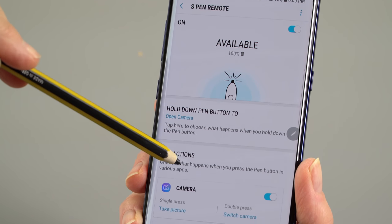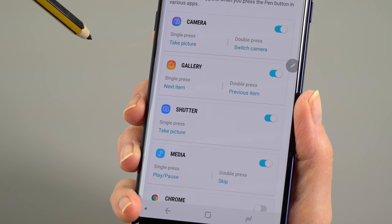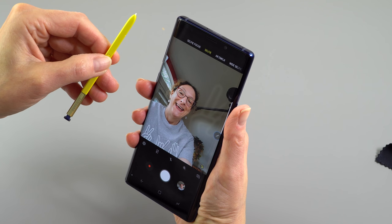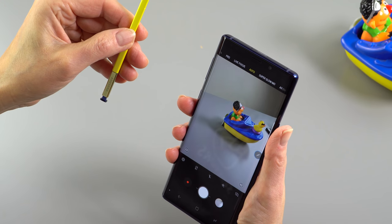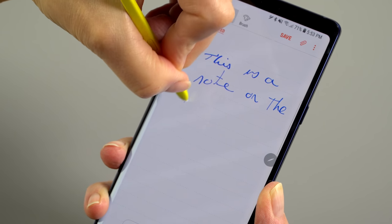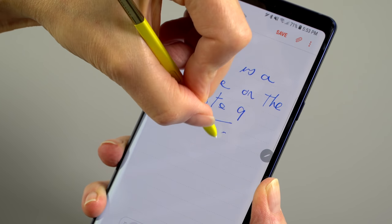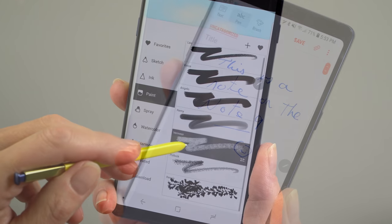The Bluetooth functionality is for remote control. A remote control selfie is actually a handy feature, and you can also use it to control and advance your PowerPoint presentations. I'd like to see in the comments how useful you think that feature is. If you do like note-taking, the Note is the one and only phone for you — that's really where it stands out as unique versus other phones.